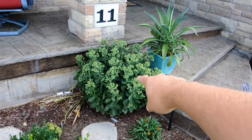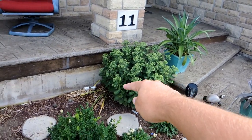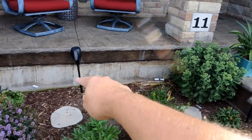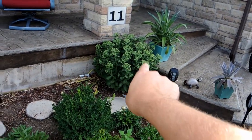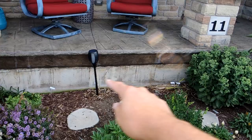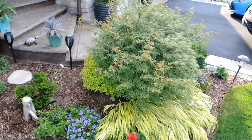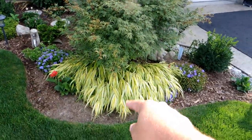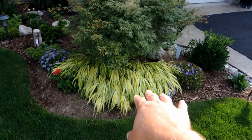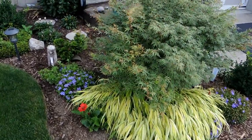Over here the autumn joy is really looking beautiful in its spot. I could also put some sedums that get to be about 16 inches tall along here — maybe not as big as the autumn joy since I need to step over it, but that might be nice. The Japanese maple is looking good as always, and the Japanese forest grass is always beautiful — I'm going to be splitting it up and moving some around.